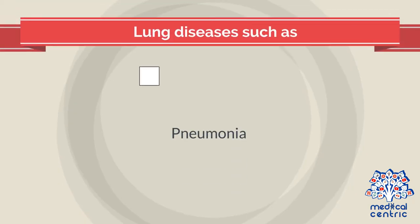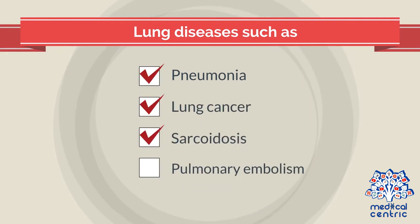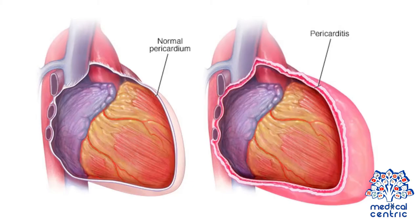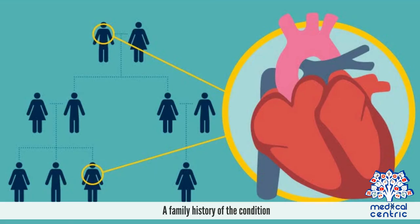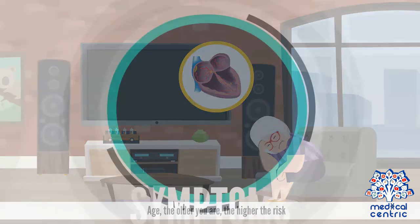Additional causes include lung diseases such as pneumonia, lung cancer, sarcoidosis, and pulmonary embolism, obstructive sleep apnea, pericarditis, and hypertrophic cardiomyopathy — a thickening of the heart muscle. Risk factors may include obesity, a family history of the condition, and age — the older you are, the higher the risk.